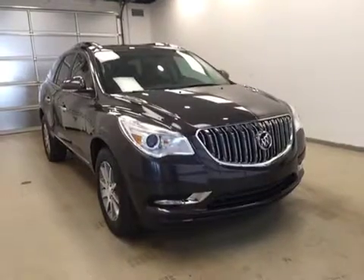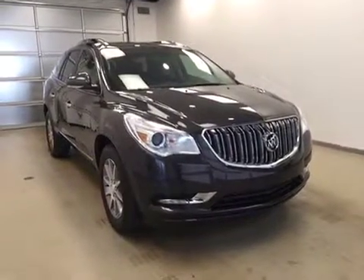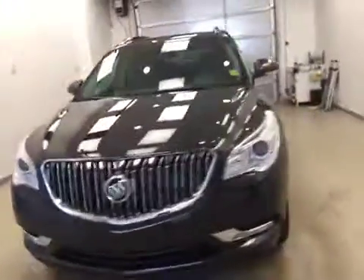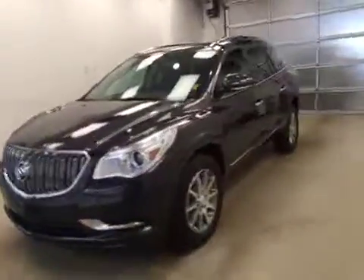And once again, that stock number was 172329, a 2017 Buick Enclave all-wheel drive. Exterior color is Iridium Metallic Gray.